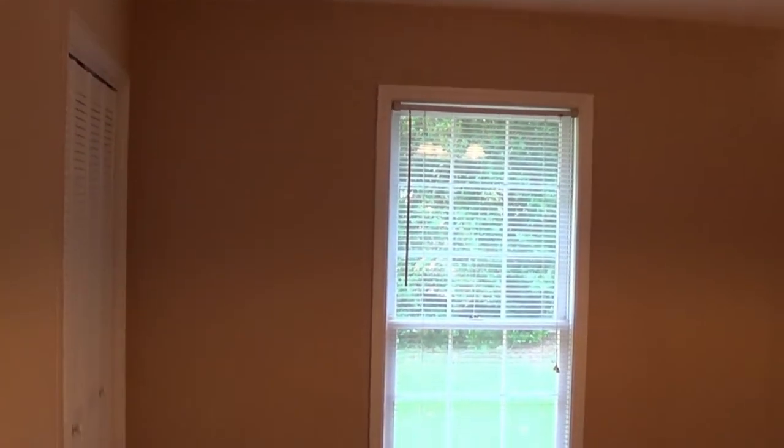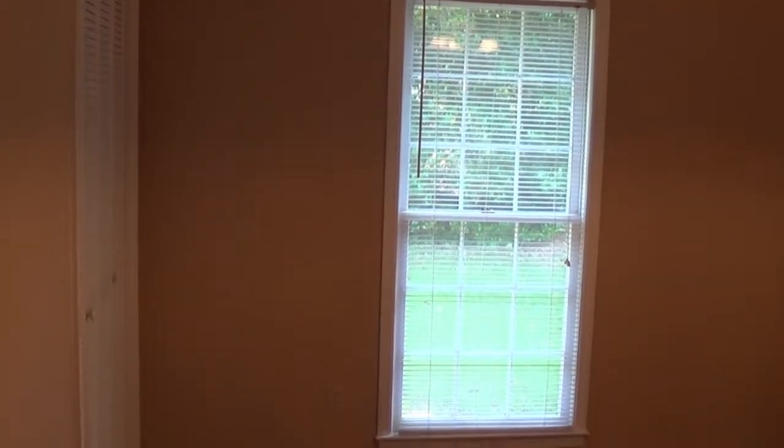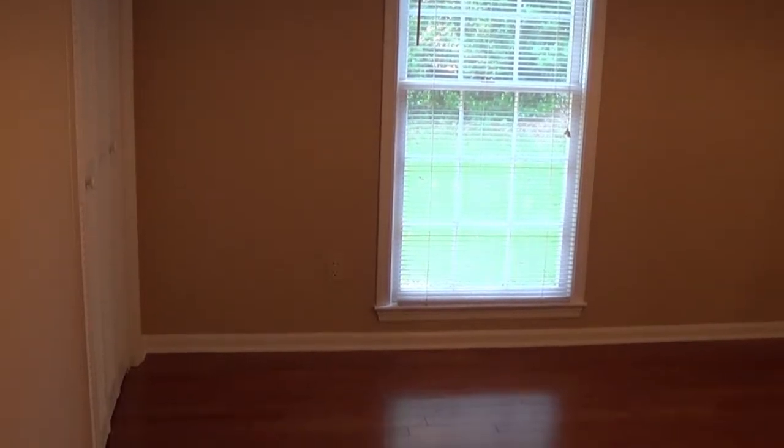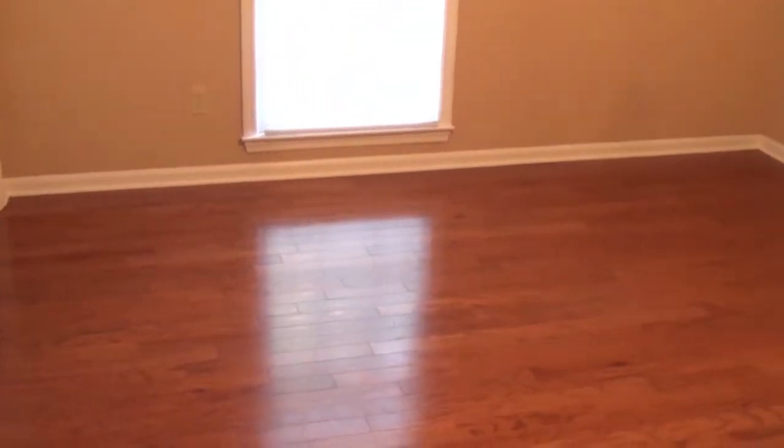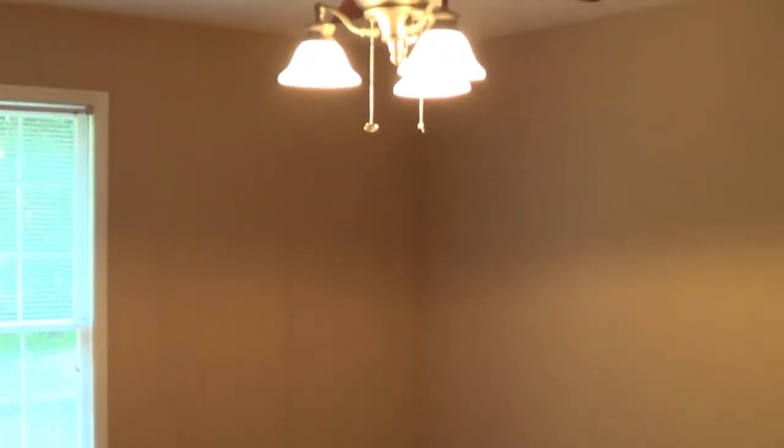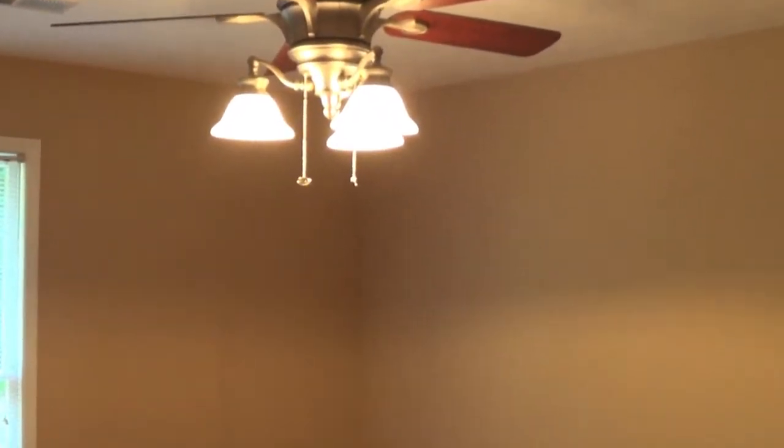Now you're looking at bedroom number three, which is on the front of the house facing the cul-de-sac. It's approximately 18 feet by 14 feet, right next to the guest bathroom off the hallway. This bedroom will get a lot of natural light late in the day — it's a very shaded lot. This house has really good bones and is in great shape; you can put your personal touches to it and make it your own.